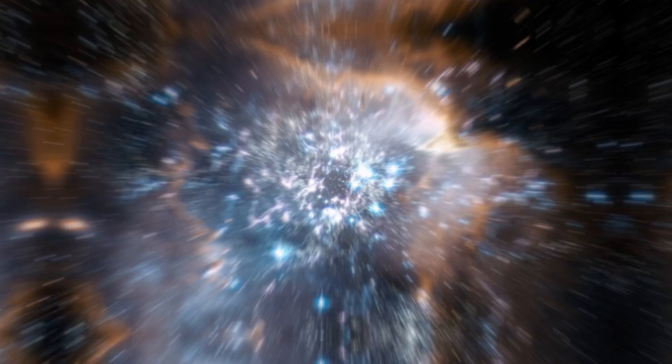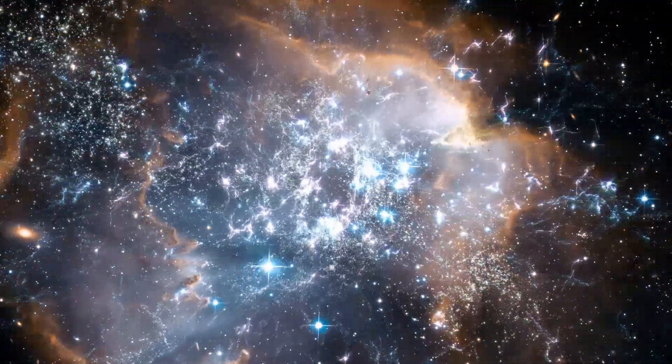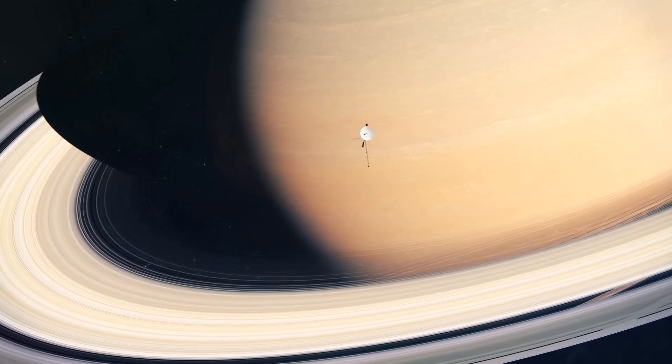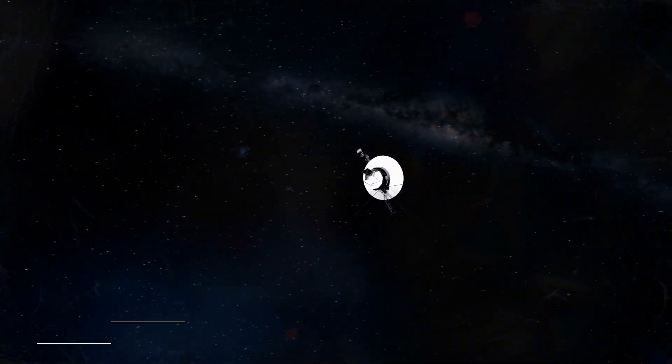Here we are 45 years later, and the Voyagers have accomplished a great deal. Even though they are identical in construction, the two spaceships have been traveling in different locations. After Voyager 1 successfully returned photographs of Saturn's rings and its largest moon, Titan, Voyager 2 was dispatched for an even more mammoth mission.